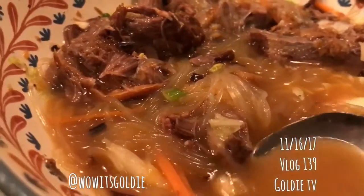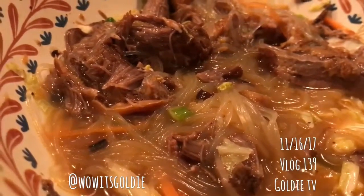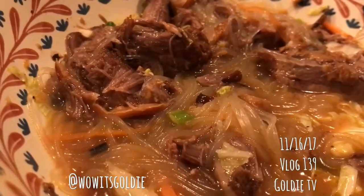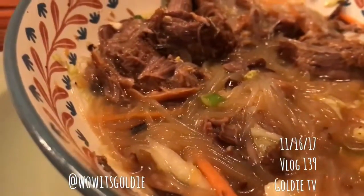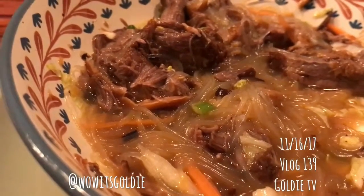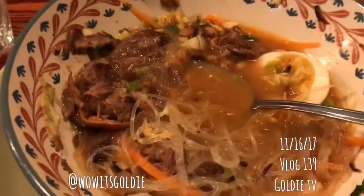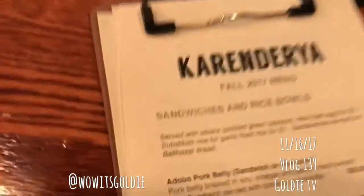I don't know how to describe the flavor of this. It's a little spicy but it's kind of like... I don't know, kind of like short rib. Definitely like a beef short rib flavor — mmm, yummy. I'm really into this, it's so good.